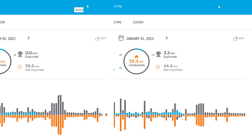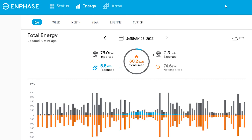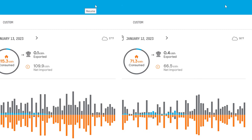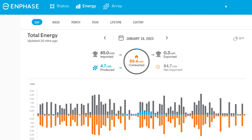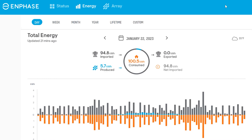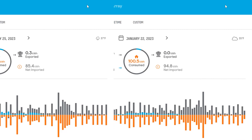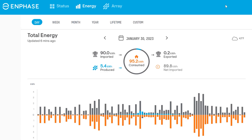Here are the low producing days in January: January 1st, 8 kWh; January 2nd, 5.6 kWh; January 3rd, 4.2 kWh; January 8th, 5.5 kWh; January 12th, 4.7 kWh; January 13th, 5.4 kWh; January 16th, 4.7 kWh; January 20th, 6.2 kWh; January 22nd, 5.7 kWh; January 25th, 6.3 kWh; January 26th, 2.3 kWh (our worst day); January 29th, 3.8 kWh; January 30th, 5.4 kWh.